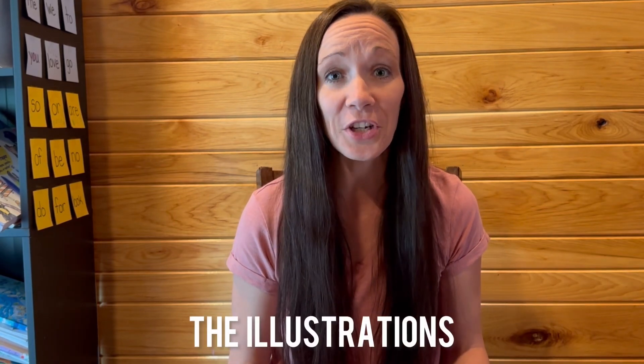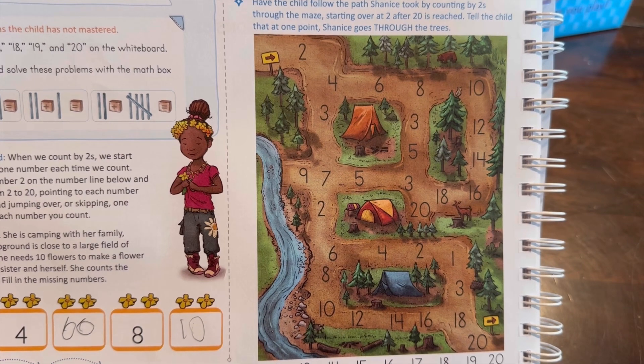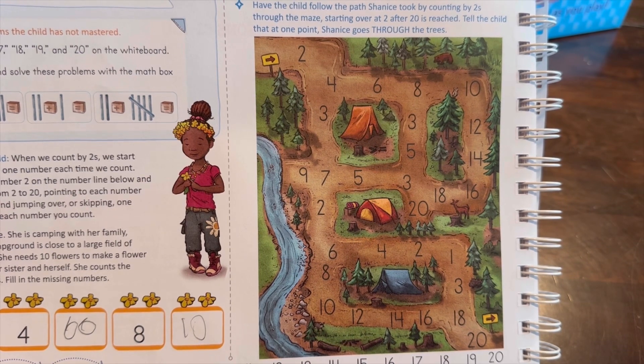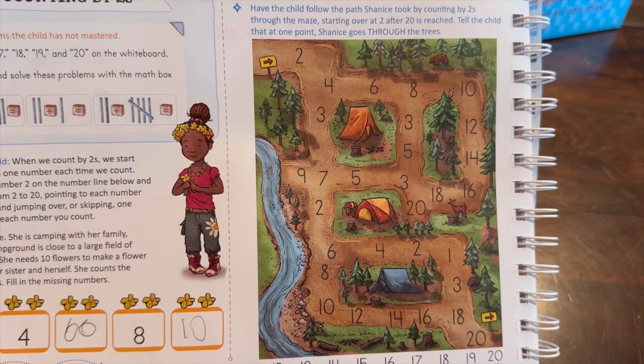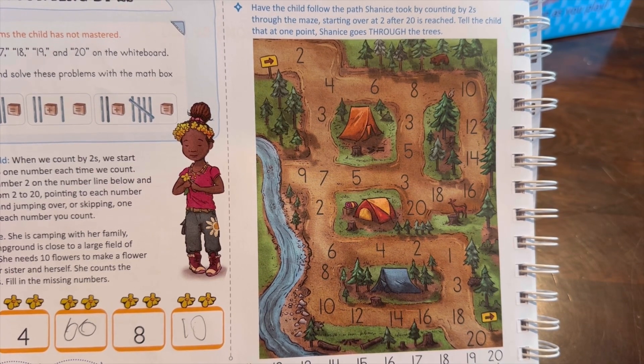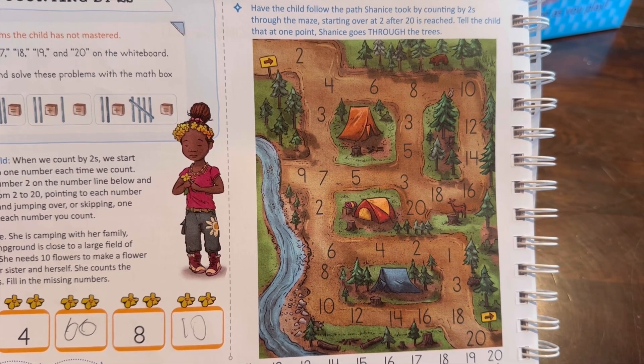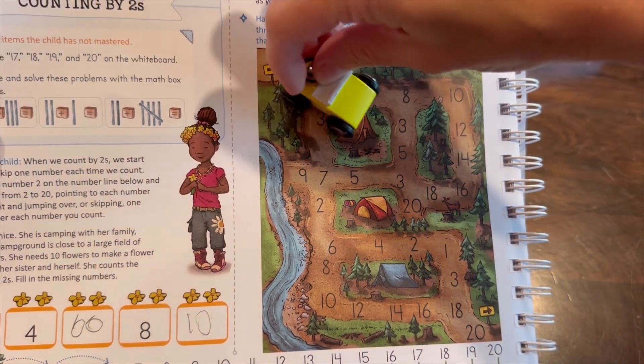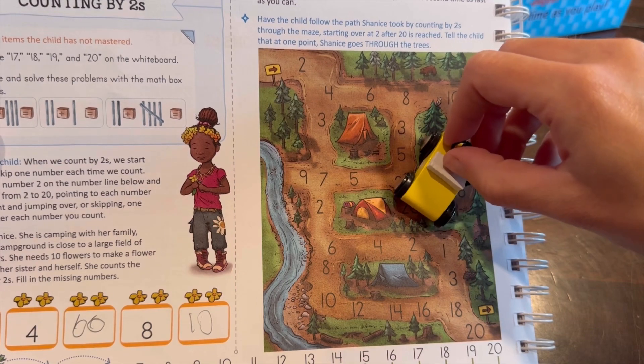Another thing we really liked was the amount of color and the gorgeous illustrations in this book. My daughter and I really looked forward to the tiny little details in all of the illustrations — we kind of made it a game to spot fun things throughout. Here's an example: this is a camping ground where the student counts by twos through the maze from 2 to 20. The student could use their finger or one of the cars from the math box to drive along the path as they count by twos.